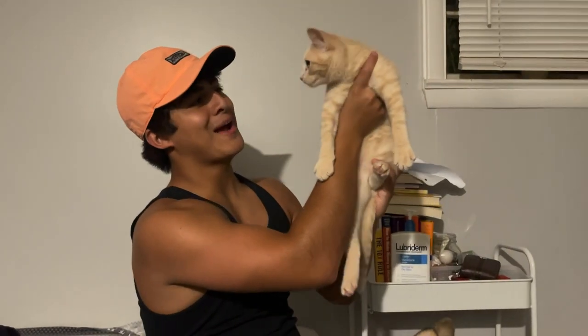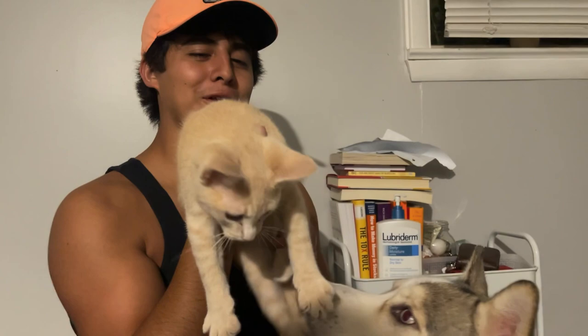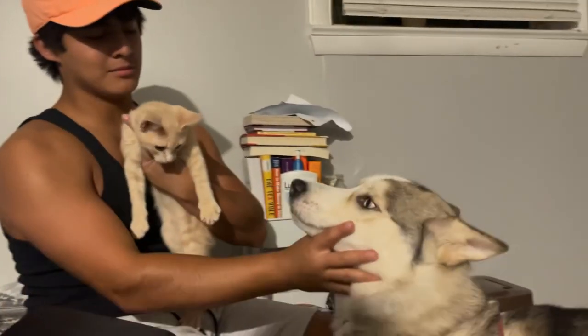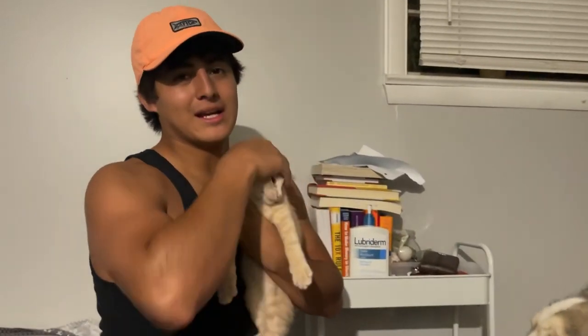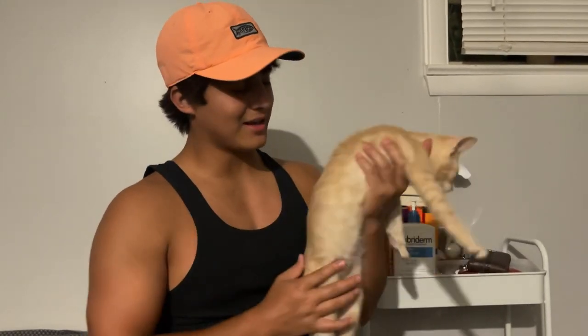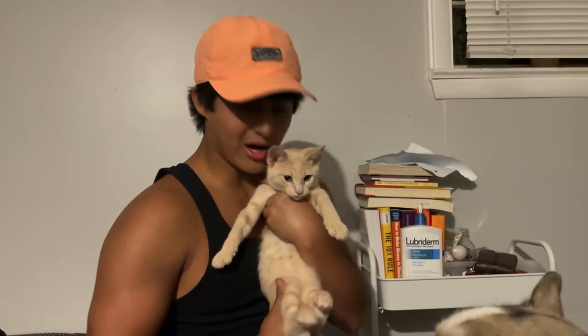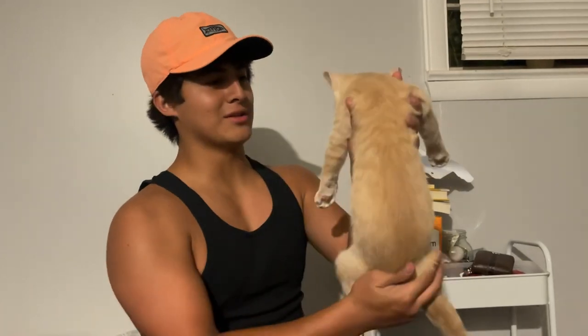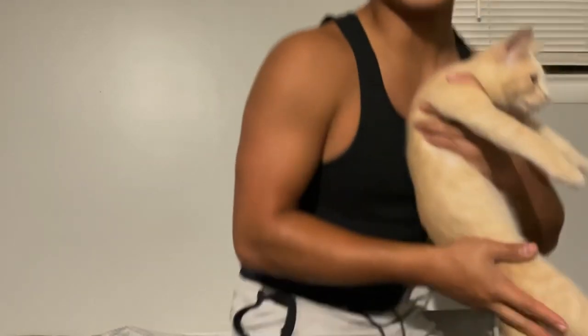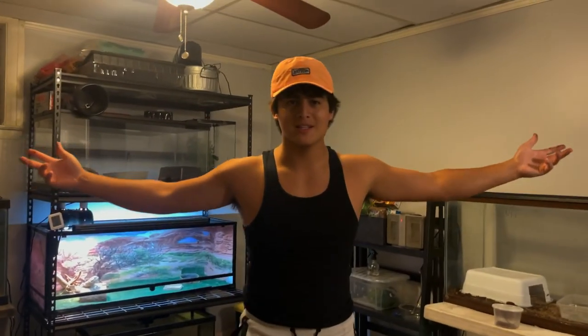This is my new cat Bagel, I just got him maybe a month, month and a half ago. He's already grown so much. He sleeps with me every night and he's honestly not that much of a hassle — clean the litter box, feed him every day, it's really easy. But I already fed him so he's not going to be in the feeding video today.